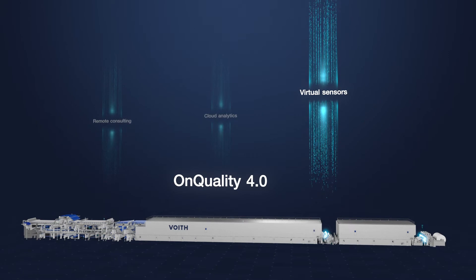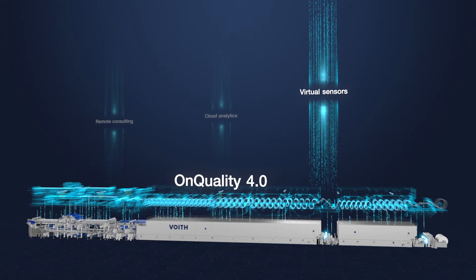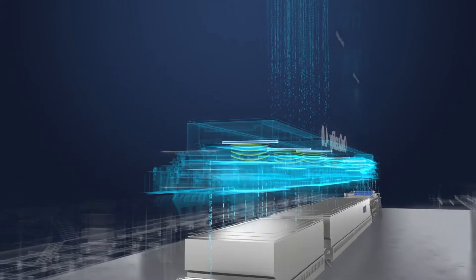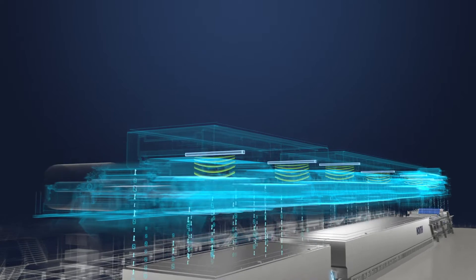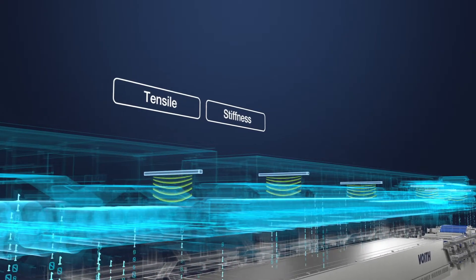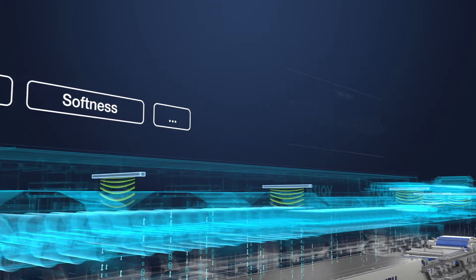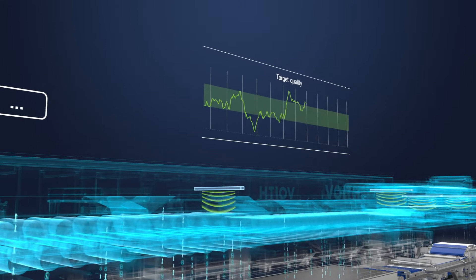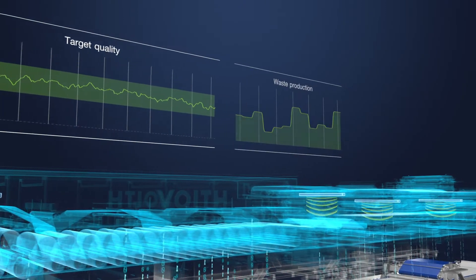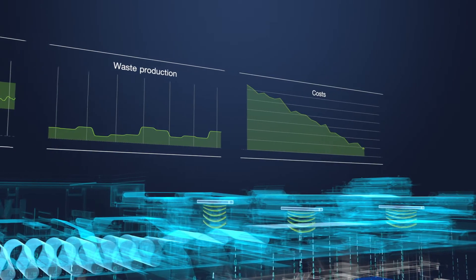In order to overcome the limits of physical sensors, virtual sensors will supplement the classical QCS. Using artificial intelligence, they continuously determine parameters such as tensile strength, stiffness and softness that can otherwise only be measured in the laboratory. This constant transparency enables a direct and quick response to deviations from the target quality, saving valuable resources, waste production and thus money.